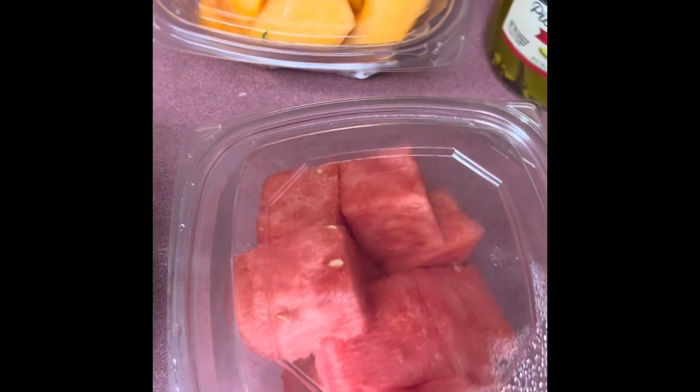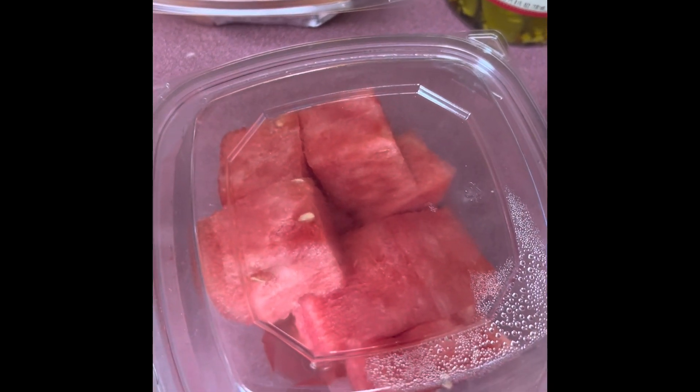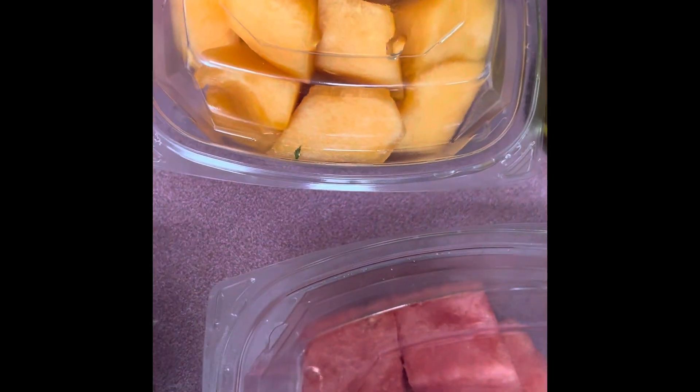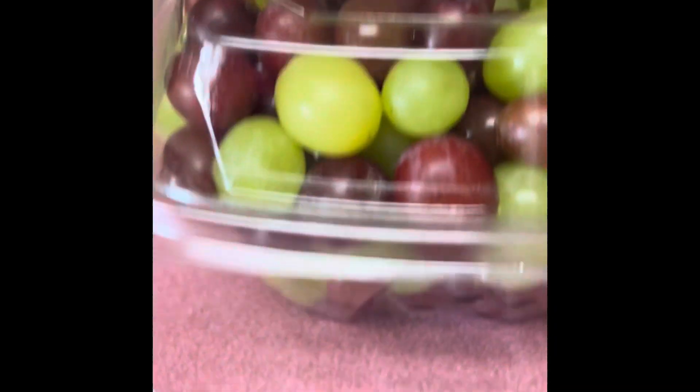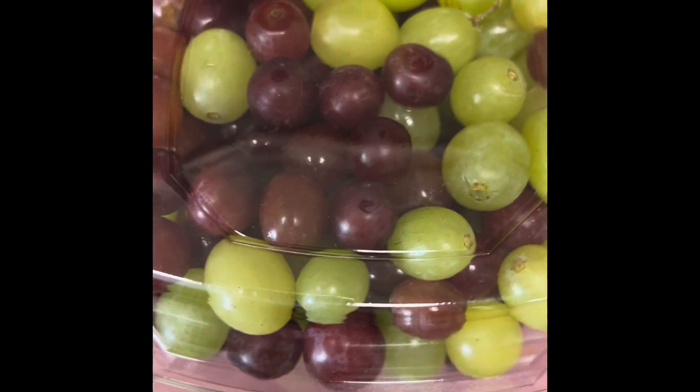I have fruit — they were buy two, get one free. I know pre-cut fruit is more expensive, but if we buy a whole cantaloupe, we're not going to eat it, so it's a catch-22. I think the grapes are a good deal — look at this huge container. Grapes are expensive. So with the buy two, get one free, I got grapes, watermelon — Mike and Tristan already got into it and said it's amazing — and cantaloupe.